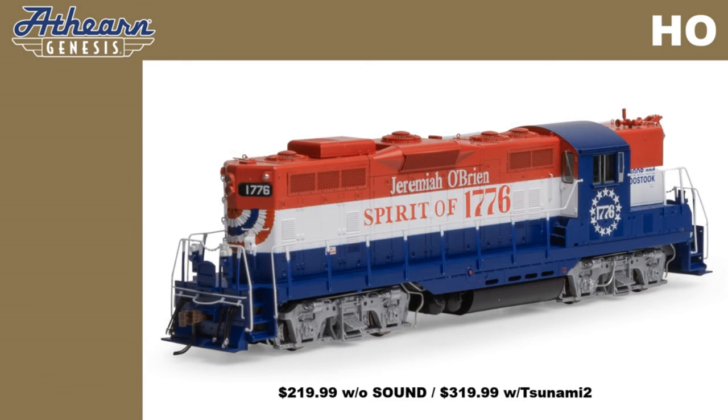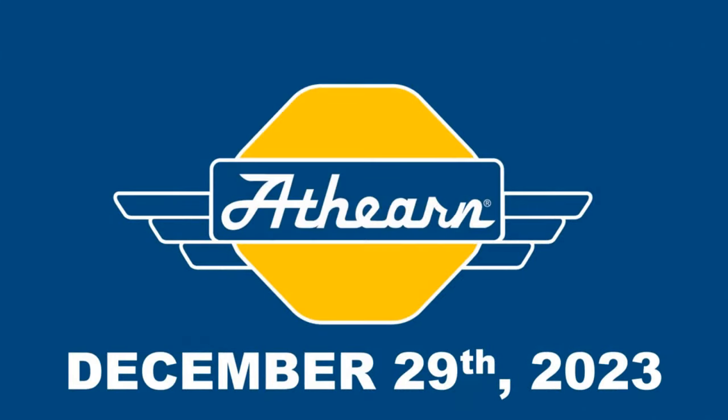These models are available with and without sound, and have an MSRP of $219.99 without sound and $319.99 with the Tsunami 2 sound decoders. Be sure to see your Athearn dealer to pre-order your GP7 by Friday, December 29. Thank you.